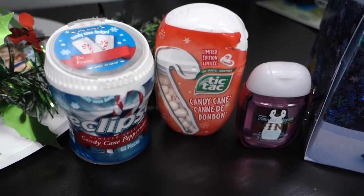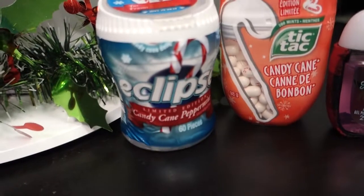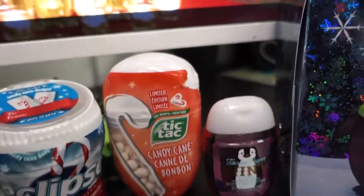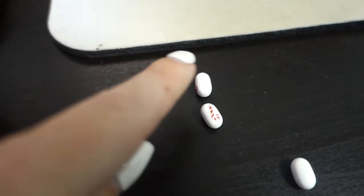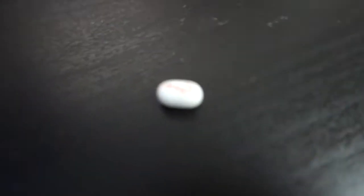And here's my little station of candy cane everything. So we have gum, candy cane peppermint gum, candy cane Tic Tacs - limited edition, which are so good and so cute. They actually have little candy canes on them. They're really, really good with little candy canes on them.